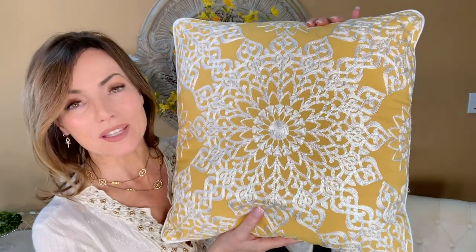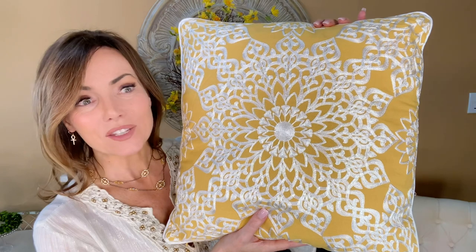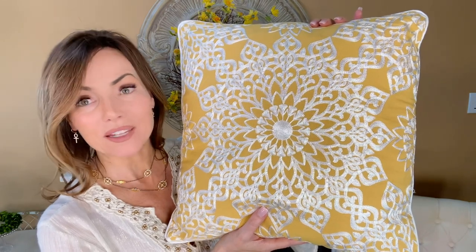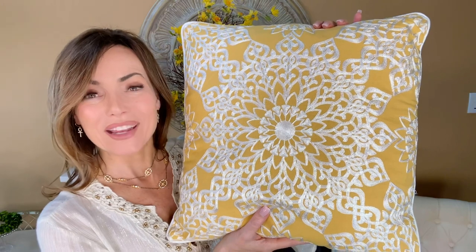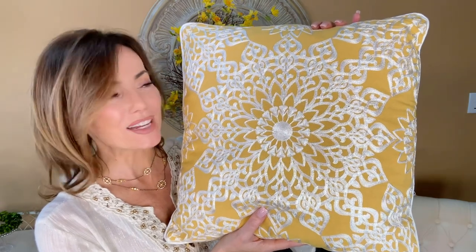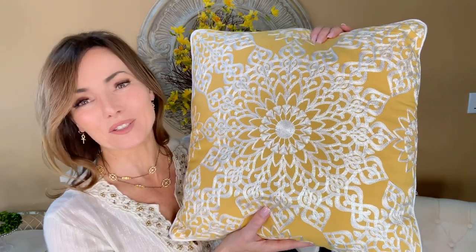This is going to be one of those pieces that you put on any chair, any sofa, any day bed, any bench, any bed — and oh my gosh, it completely changes the room. It's like a breath of fresh air and a day full of sunshine, and all you had to do was put out a throw pillow.